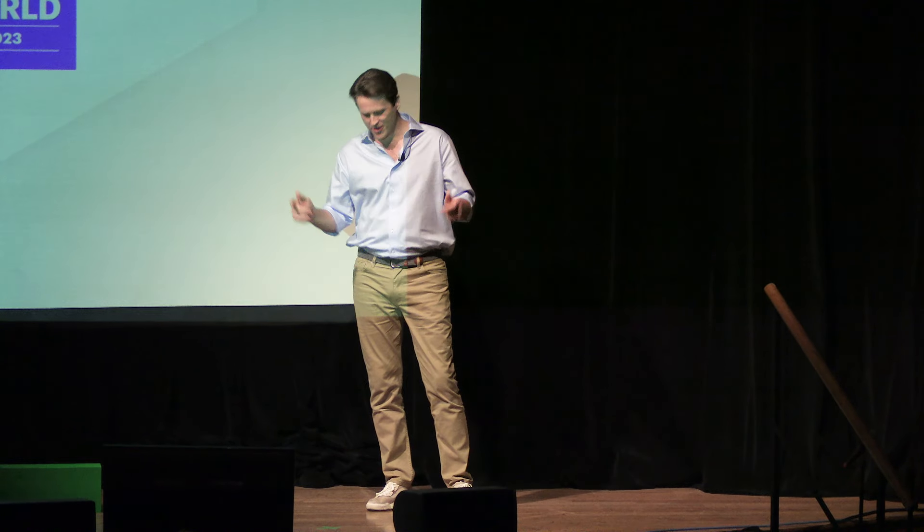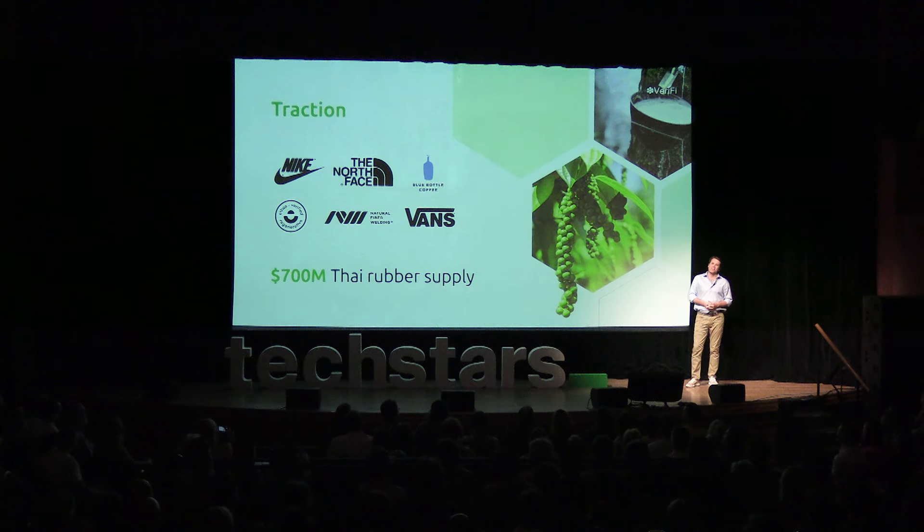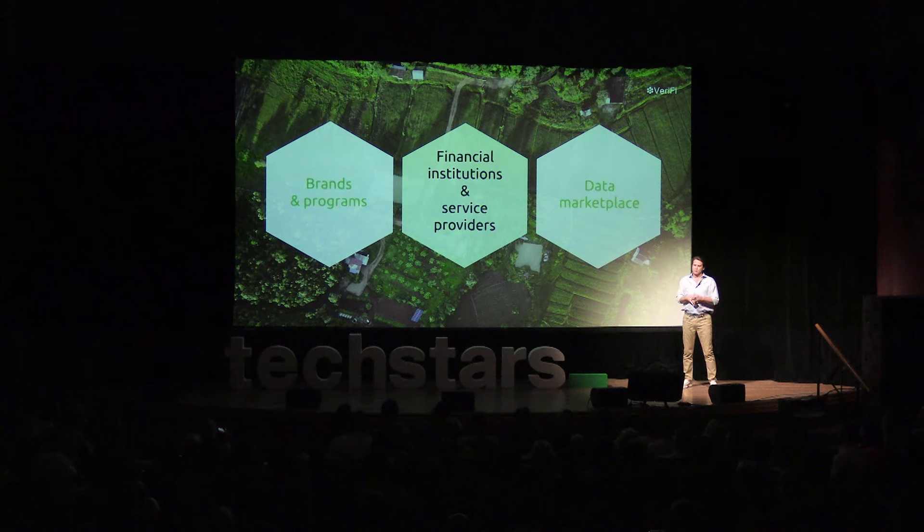This year, we're going to be powering rubber and coffee purchases for Vans and others. During Techstars, we've grown our pipeline to over $2 million in negotiation for just the next 12 months. For these deals, we use a transaction-based revenue model so that we align to value. Beyond just these brands, we're fielding calls from financial institutions, NGOs, and others ahead of our scheduled plans for customer expansion and a data marketplace.